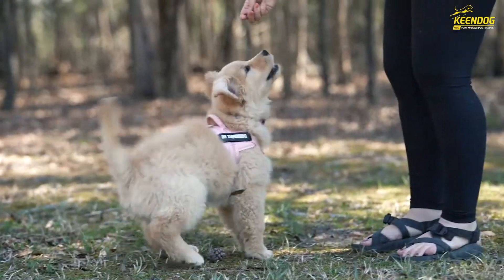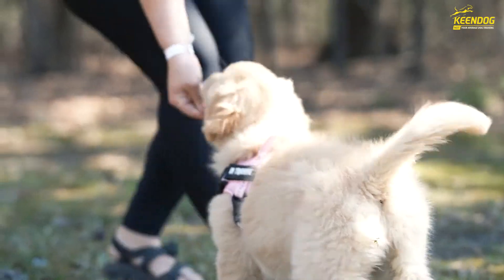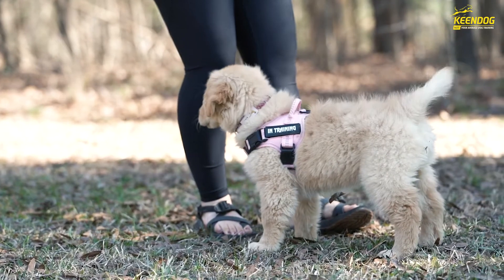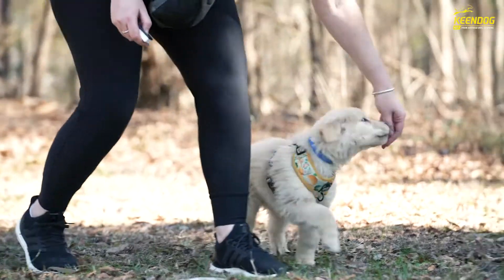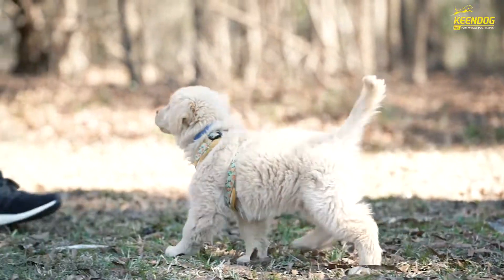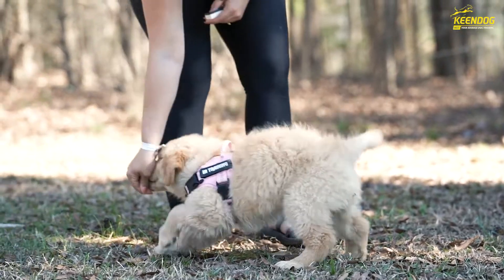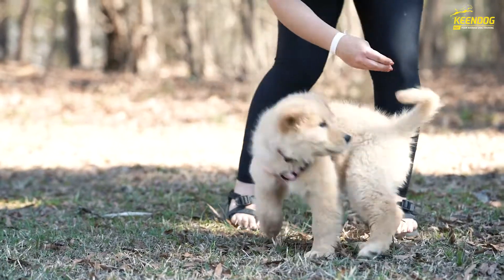One of the main ways that we teach new behaviors to puppies is using luring in combination with markers. You can see here we're using the clicker as a marker. That's releasing the dog out of the behavior and letting them know that they can come to us for a food reward. And then in order to get them into the position, we're using food in our hand and we put the food right in front of their nose and lure them into different positions. Some of the first behaviors that we start luring are the sit, down, and heel commands, as well as the spin, which is a fun power-up move that we love to add.